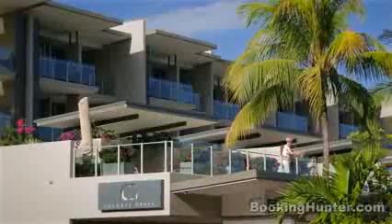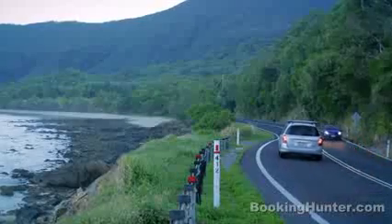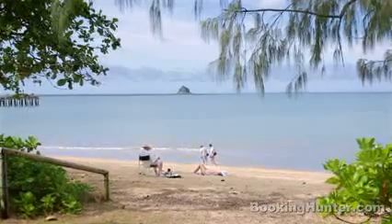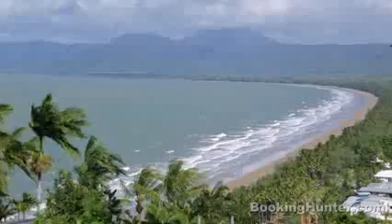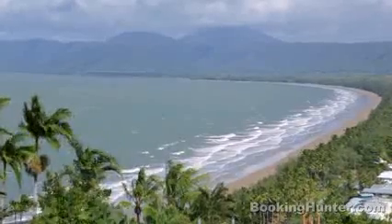For a more upscale oceanfront vacation, drive north along the scenic coastal road to Palm Cove or Port Douglas. Both towns are laid back and offer miles of palm-fringed beaches, fishing piers, unique shops and rustic, cozy bars.